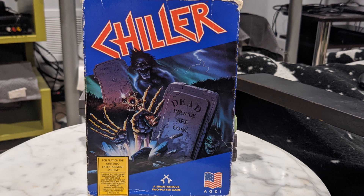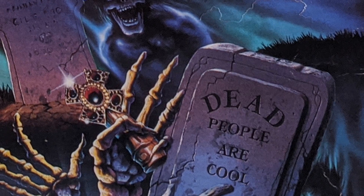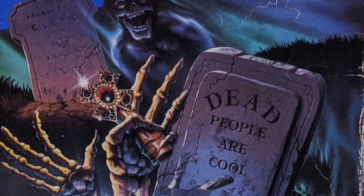Coming in at number three is Chiller. Now I really like this cartridge art — I mean I like all the cartridge art in the video here for different reasons, but I really like Chiller because it's spooky and I like spooky shit. I love that grave — it doesn't have anyone's name; it just says 'dead.' I don't know if that's just the artist trying to be edgy, or if he's just trying to make a literal statement, because when you die your body temperature drops and you end up becoming cool.